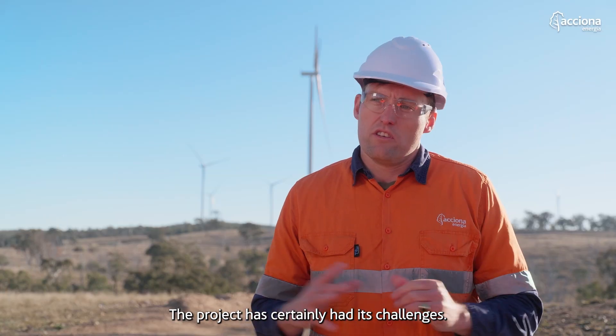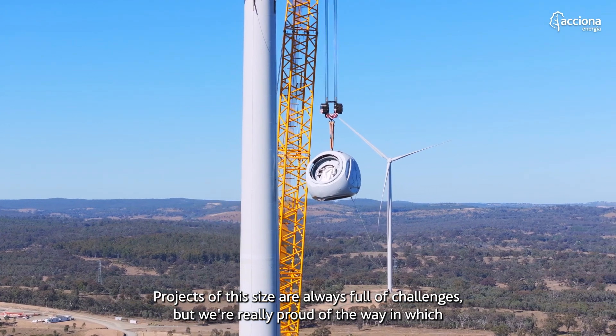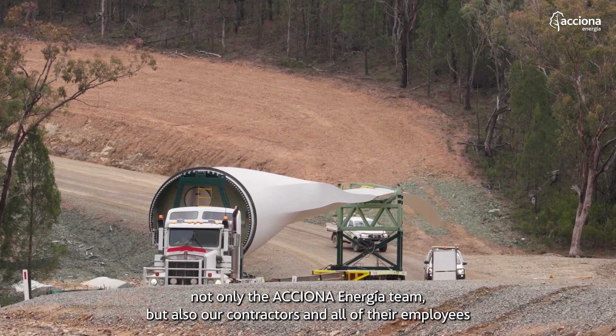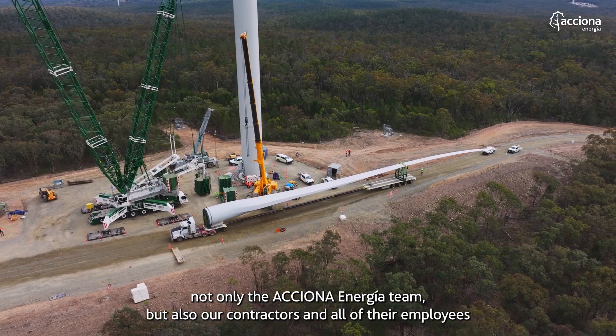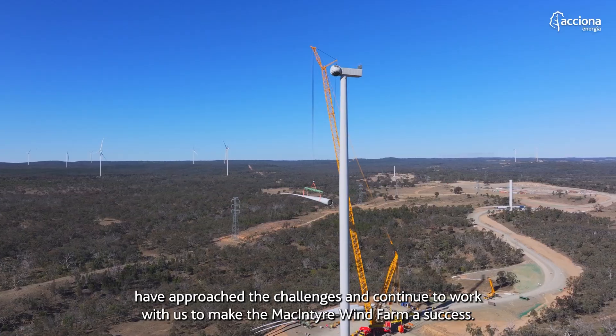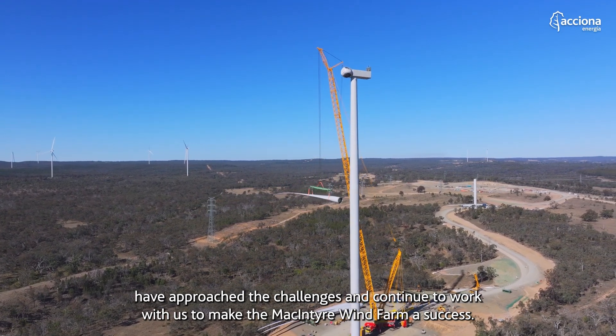The project has certainly had its challenges. Projects of this size are always full of challenges, but we're really proud of the way in which not only the Axion Enahia team but also our contractors and all of their employees have approached the challenges and continue to work with us to make the McIntyre wind farm a success.